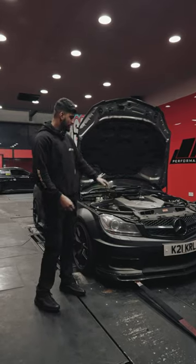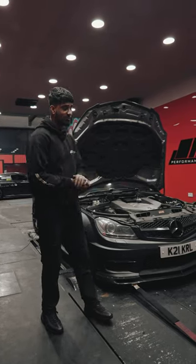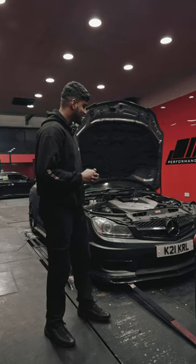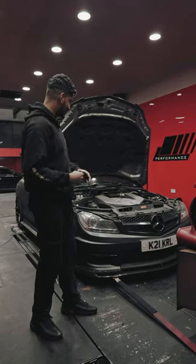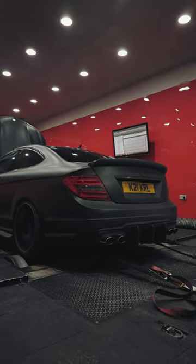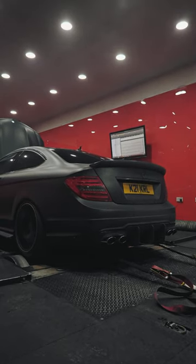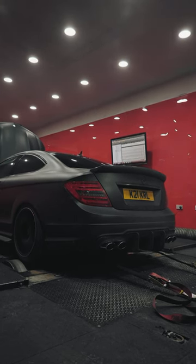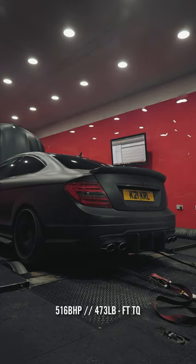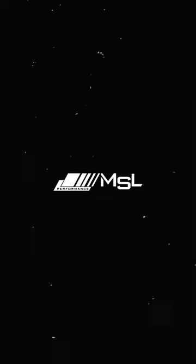We've got this lovely 204 C63 over here with us today. The car's just had a stage two map and dyno with us — he did have a stage one done by us today as well, but the customer wanted to go for more noise and a bit more power. So we took it off the dyno, got the decat done, and it's sounding absolutely amazing.